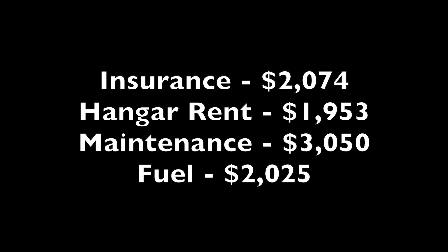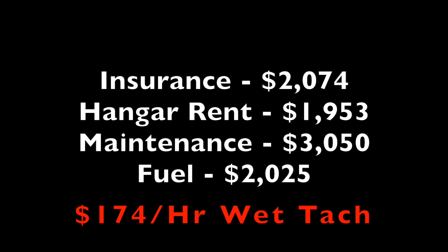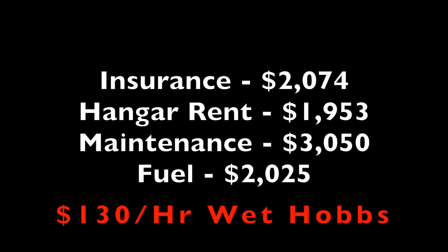So in 2020, the total cost of ownership on our '63 Mooney M20C was approximately $9,102. In that time, we flew 52.3 hours on the tach. After a little easy math, it cost us $174 an hour to fly the Mooney in 2020. Those 52 hours would likely have been 65 or even 70 hours on a Hobbs meter, which every flight school uses. So based on Hobbs time, our cost was only about $130 an hour.